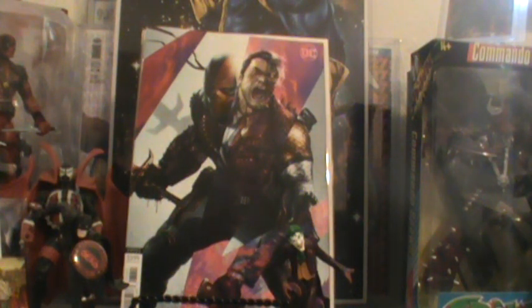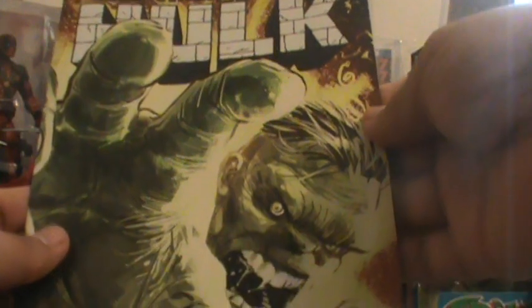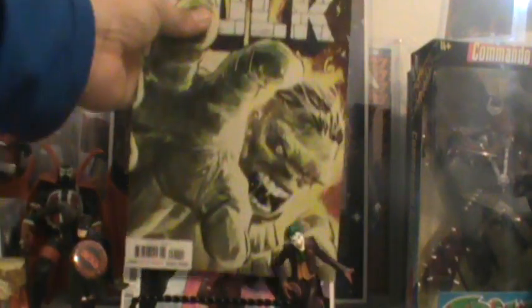And then this one right here — I believe this is a one-shot. The Best Defenders — Immortal Hulk. This is the Defenders cover or something like that. It's like the original Hulk, it's got what King Kirby used to draw. Wow, that looks cool — can't wait to read that. That's supposed to be a one-shot.